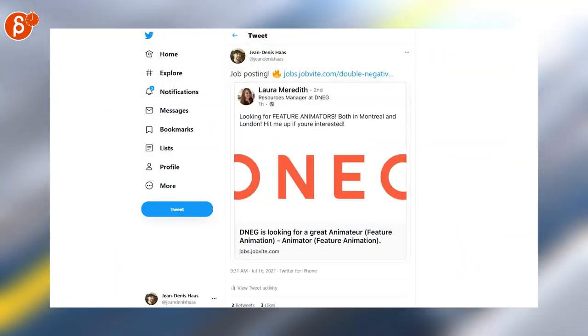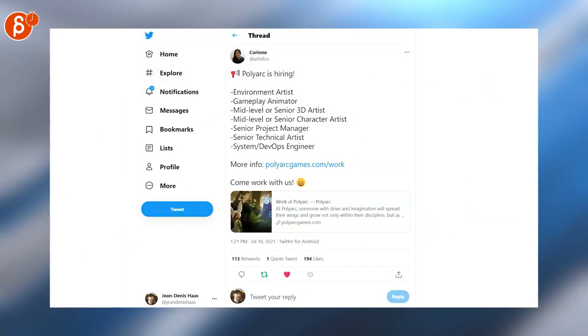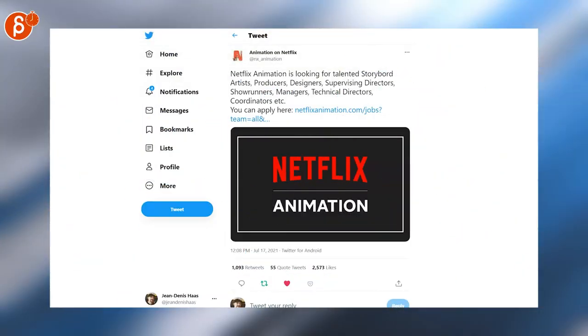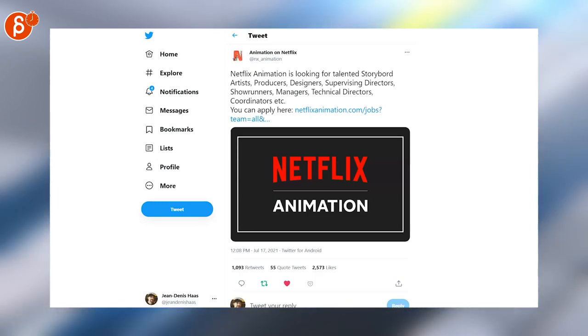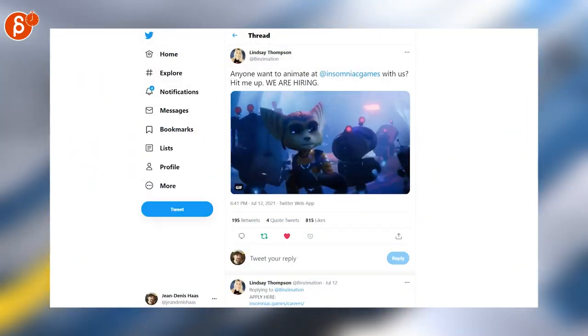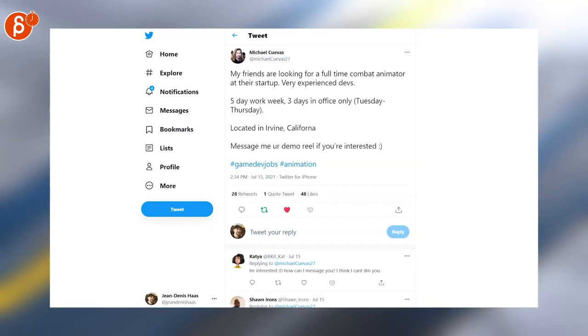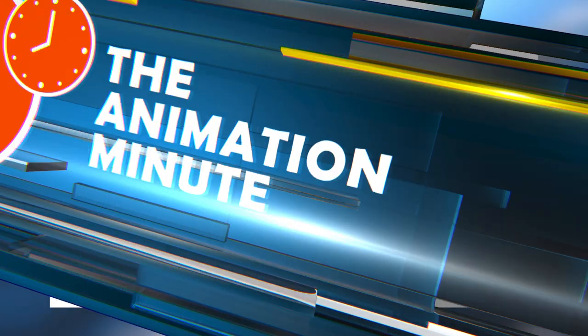As always, let's start with jobs. DNA is looking for animators, Polyarc is hiring in lots of positions — gameplay animator is one of them. Netflix Animation is looking for a bunch of really cool positions. Insomniac Games is hiring as well; here's a tweet where they're looking for a full-time combat animator.